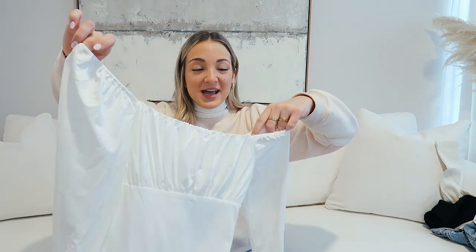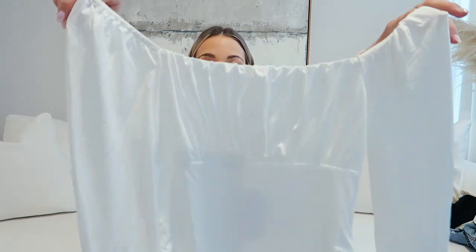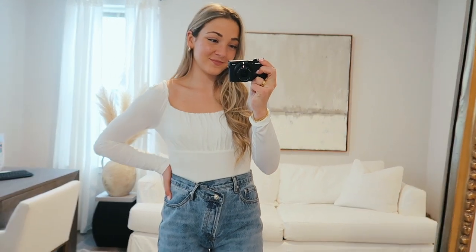This white long-sleeve bodysuit is also so cute — I have a black blouse similar in style and it's one of my favorites. I love the ruched detail up top, it's so flattering. It's really stretchy and comfortable. Again, can't go wrong pairing this with the black leather pants and some cute booties.